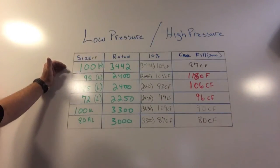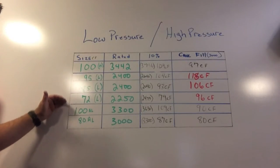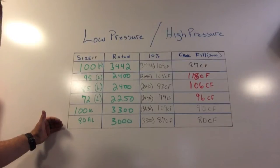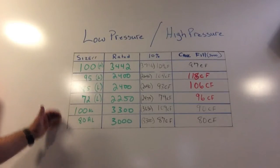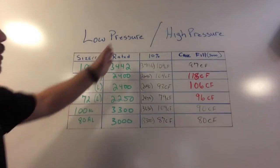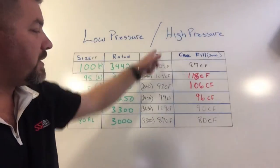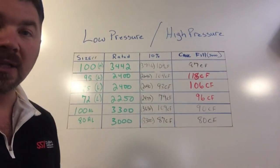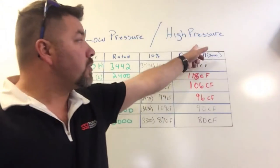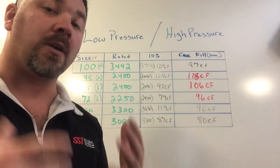I've got a chart here with the most common cylinders divers use in our area — from North Carolina down to Florida. We're going to look at a steel 100 high pressure, a steel 95 low pressure, a steel 85 low pressure, a steel 72 low pressure, an aluminum 100 high pressure, and an aluminum 80. The chart shows cylinder size in cubic footage, pressure rating from the manufacturer, the 10% rule, and the extra hot fills — or K-fills — common in northern Florida Springs.